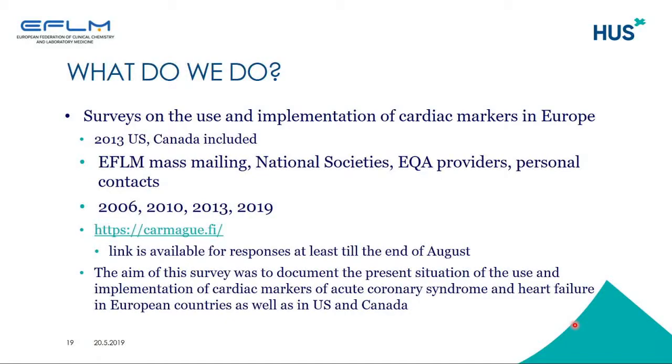The aim of these surveys is to document and present the current situation of the use and implementation of cardiac markers for acute coronary syndrome and heart failure in European countries as well as the U.S. and Canada. There is a list of countries in the survey, but there is also a blank box so that if your country is not included in the list, you can name your own country there.